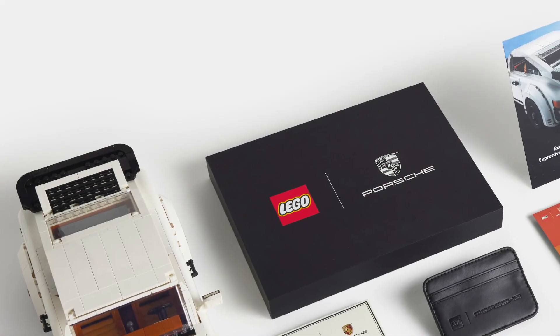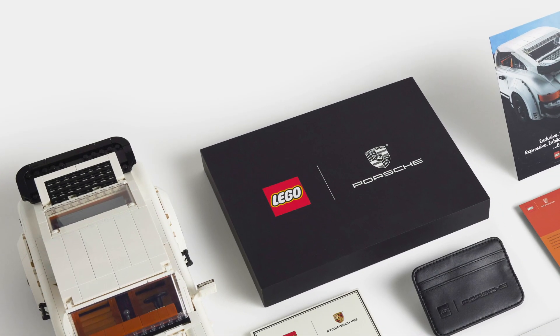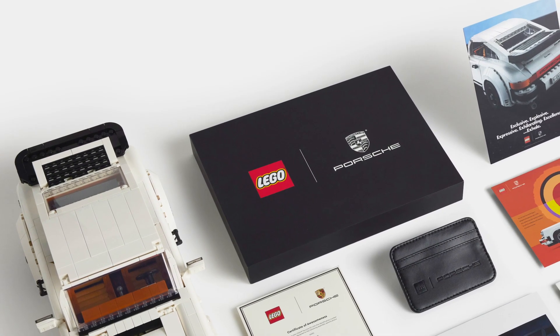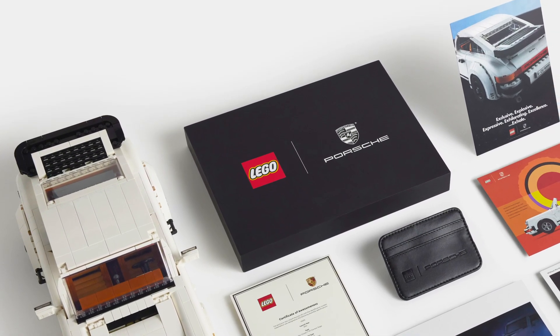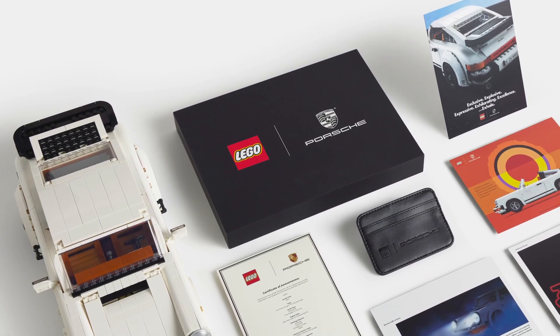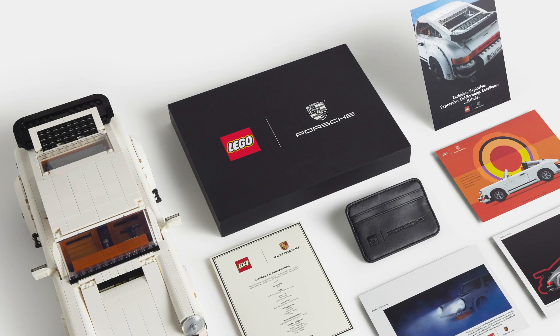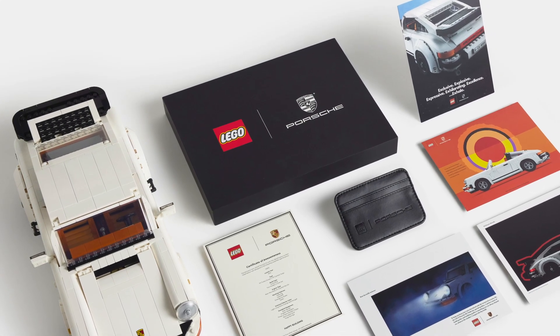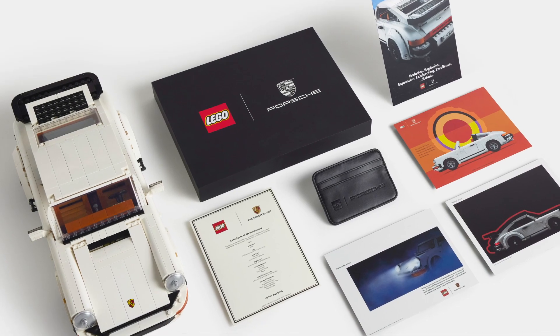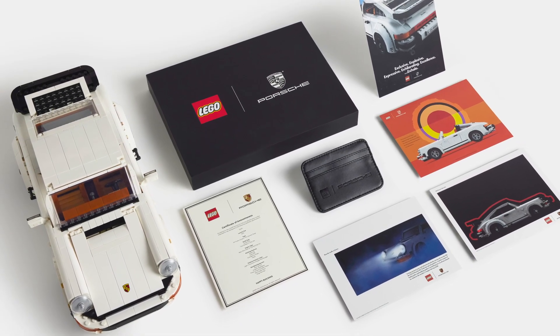LEGO really wants to make this special, so they will offer the first buyers the chance to receive a limited edition LEGO Porsche owners pack with their purchase. The pack contains a Certificate of Ownership, an official LEGO Porsche card wallet, and a set of four unique art prints based on contemporary Porsche 911 ads. These gifts with purchase will be available in limited numbers for VIP members — more details at LEGO.com.